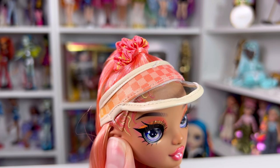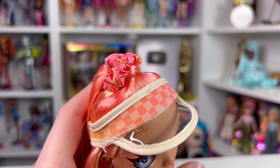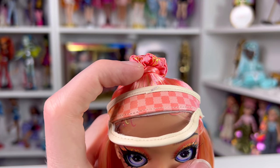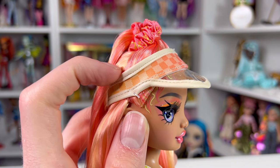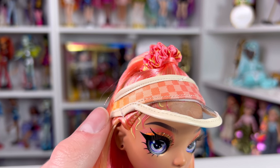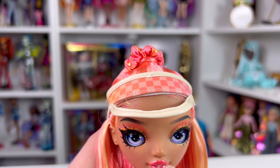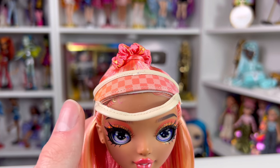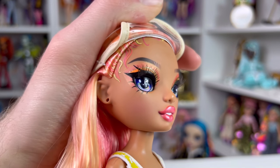I'm so happy they did a scrunchie for her — hers is a really pretty pink color with some gold in it as well. She has a cute little visor with a white border made of a kind of faux leather material. It has a really pretty checker print pattern with an ombre going from yellow to pink. The visor itself is made of a clear vinyl material.